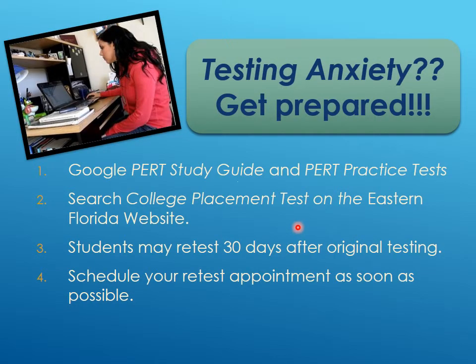There are PERT study guides online — just Google 'PERT study guide' or 'PERT Eastern Florida' to find them. If a student takes the PERT or ACCUPLACER and doesn't hit the required scores, they can retest 30 days after the initial test. So start setting up test appointments as soon as possible, just in case you need enough time to retake.